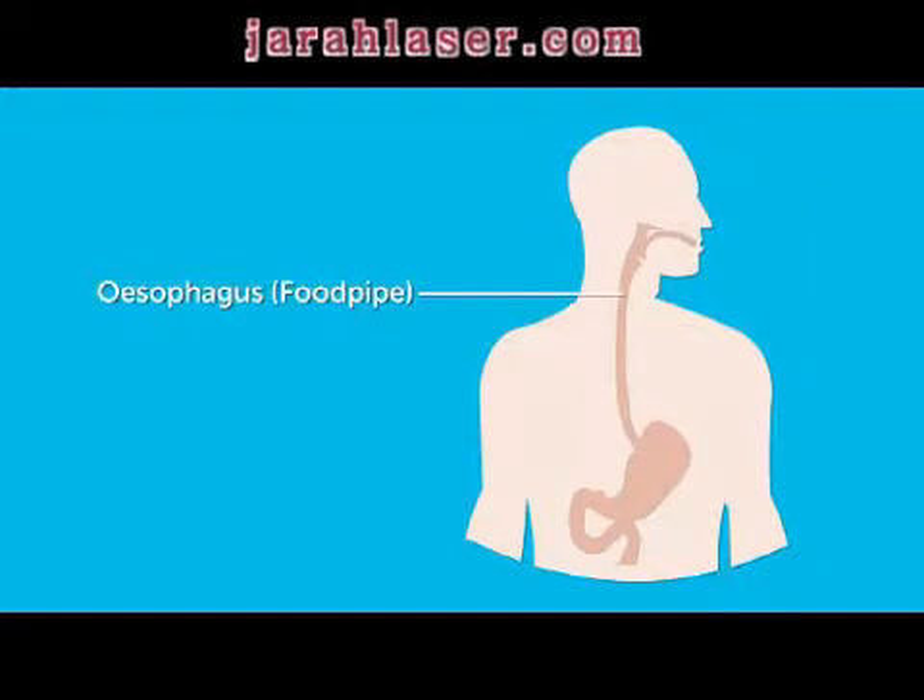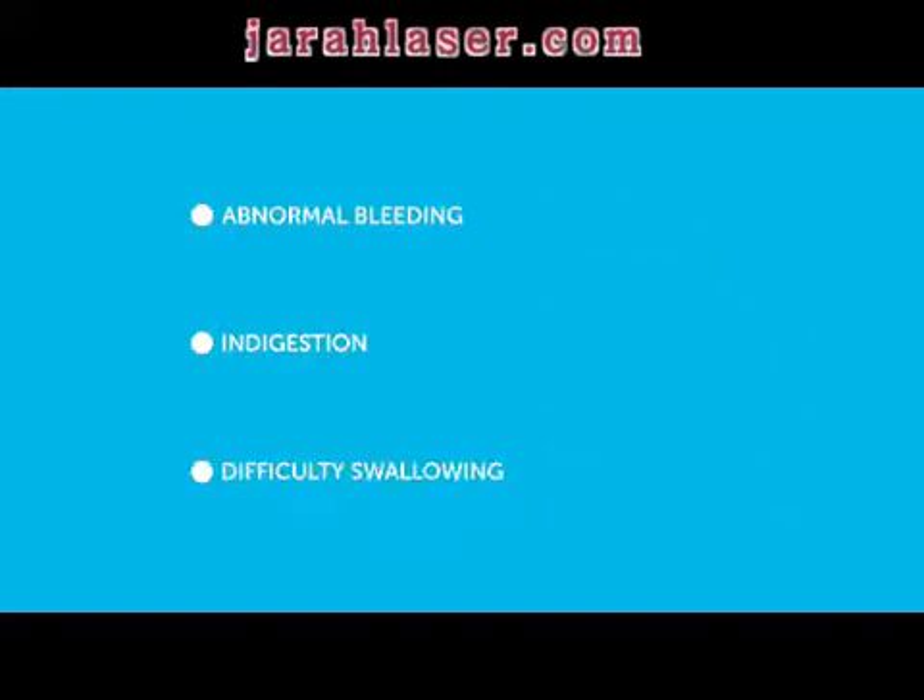This is a test to look at your food pipe, stomach and the first part of your bowel. You may have this test if you have abnormal bleeding, lasting indigestion or difficulty in swallowing.